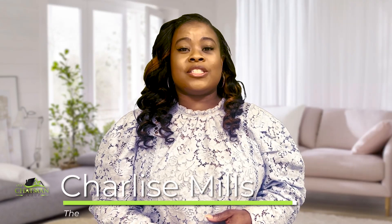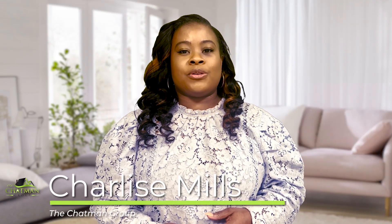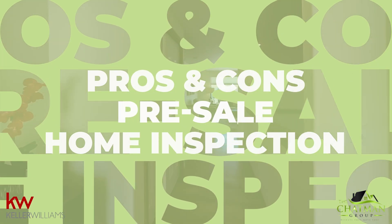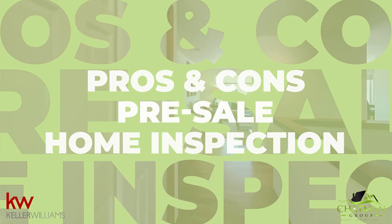Want to be confident that you'll sell your home? Well, here's a hack: get a pre-selling home inspection. Hi, this is Charlize Mills with the Chapman Group of Keller Williams Realty, and today I'm going to give you the pros and cons of getting a pre-sale home inspection before selling your home.